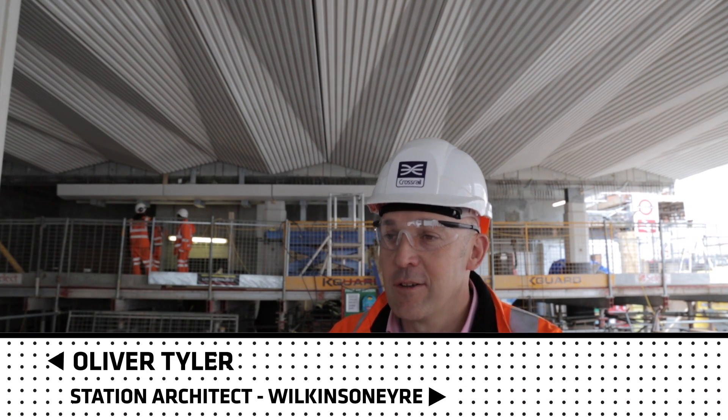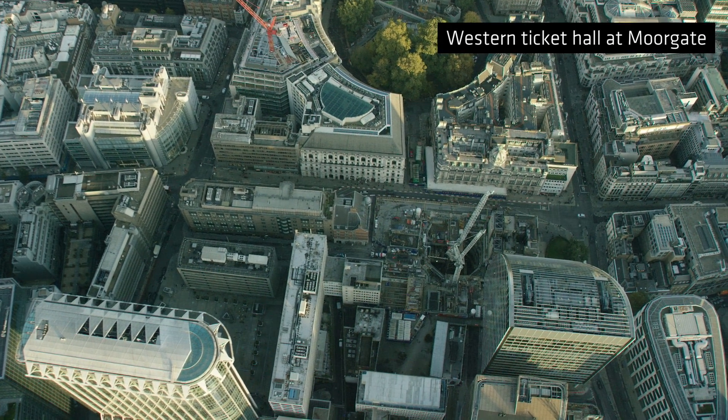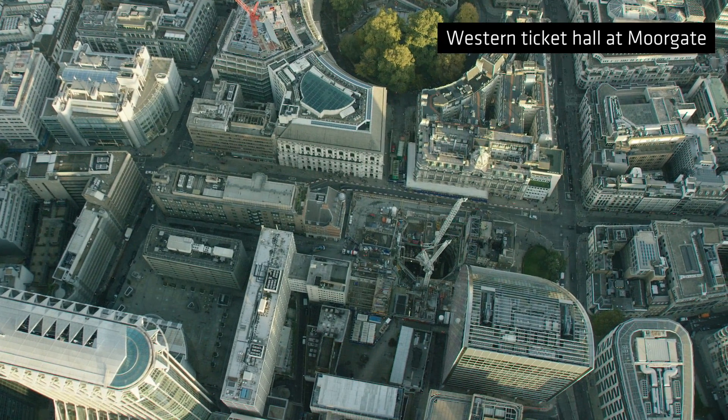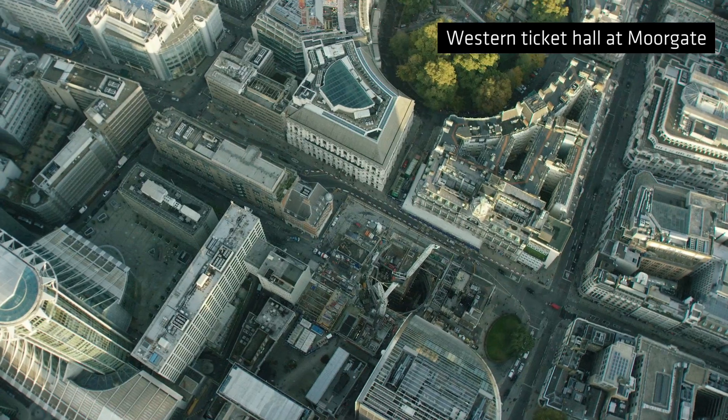We have two ticket halls: one at the western end on Moorfields, and one at the eastern end on Liverpool Street. In both instances you can access the station from the existing underground stations, but both have their own new public entrances.